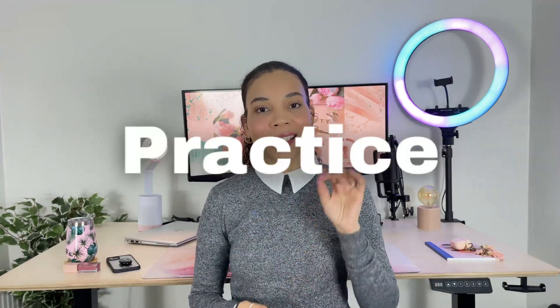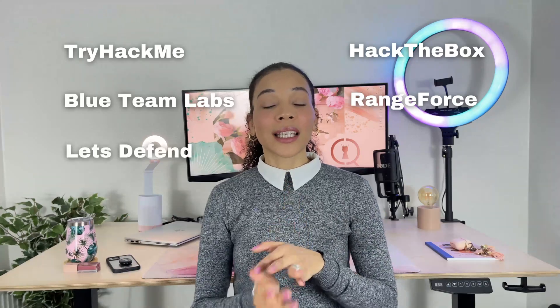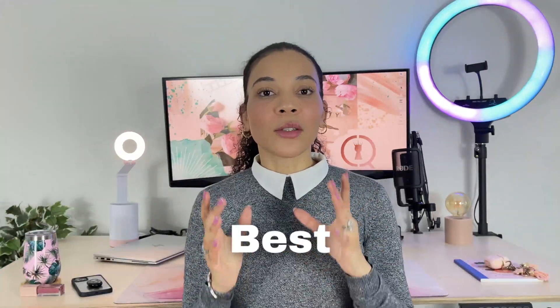Finally, practice, practice, practice — and practice some more. You can use platforms like TryHackMe, Hack The Box, Blue Team Labs, RangeForce — there's really a host of platforms, and I've spoken about this in my cybersecurity analyst video linked down below. Practicing your skills is probably one of the best ways to ensure that you are ready to succeed as a cybersecurity analyst.